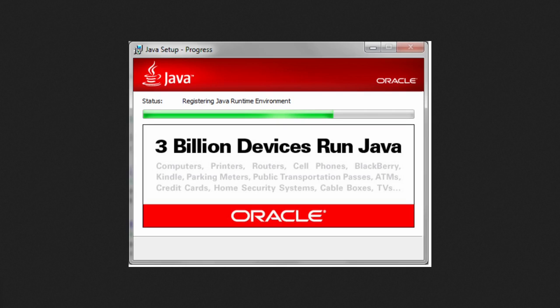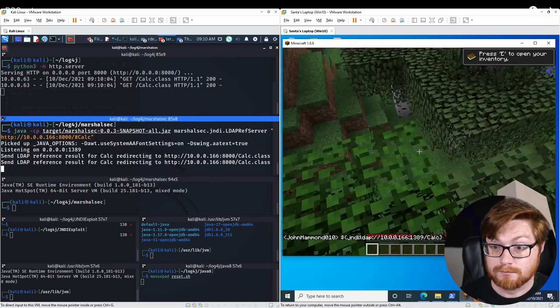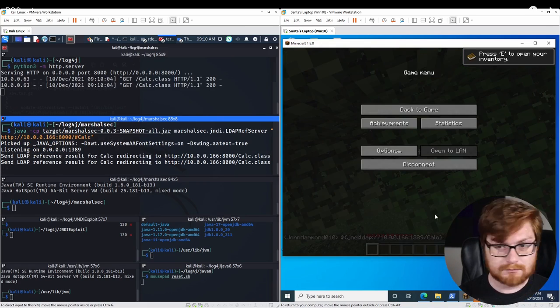Three billion devices run Java, at least according to Java. And it's now known the log4j package in Java has a vulnerability and can be hacked.